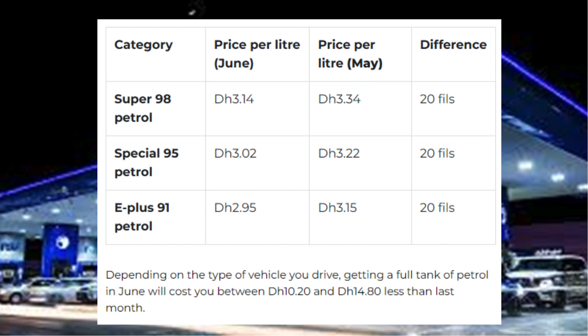Category, price per liter June, price per liter May, difference: Super 98 petrol — Dh3.14 / Dh3.34 / 20 fils. Special 95 petrol — Dh3.02 / Dh3.22 / 20 fils. E-plus 91 petrol — Dh2.95 / Dh3.15 / 20 fils.